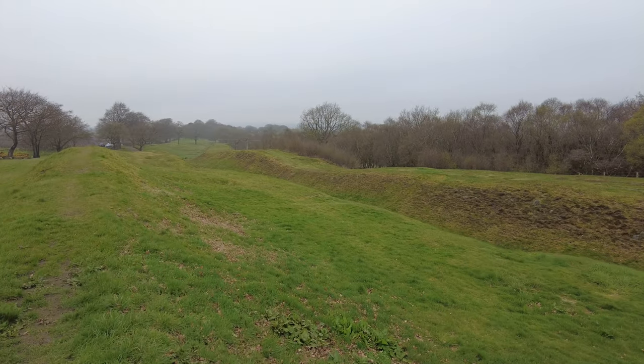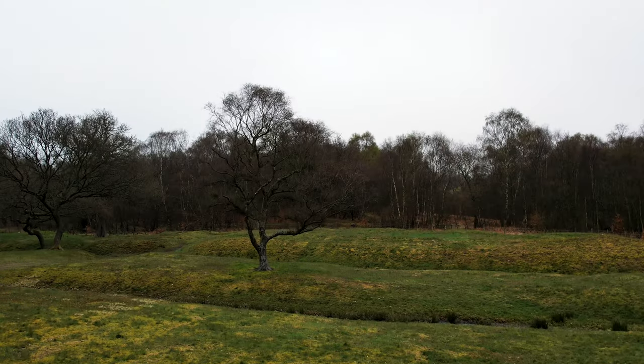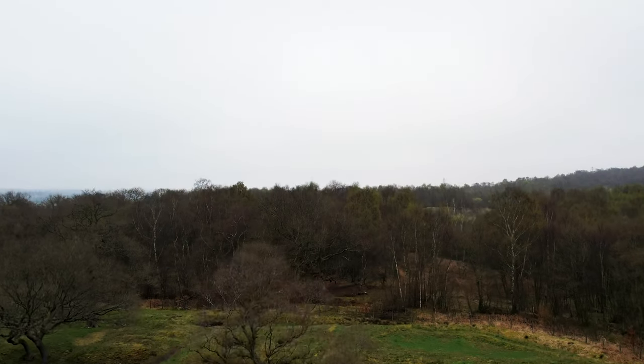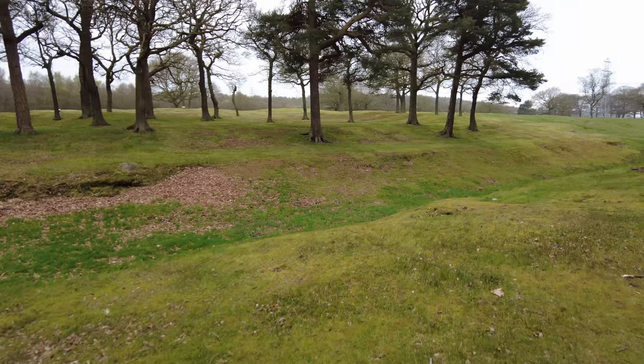Standing right here almost 2,000 years ago in 142 A.D., I would be the northernmost Roman in the Empire. I probably wouldn't even be Roman by birth, but an auxiliary, maybe from what is now modern-day Germany or France, or even Syria — very far from home. Looking out across this exact ditch at the frontier: Caledonia, home of tribes of Celtic Britons, now cut off from the rest of the island of Britain by a three-meter-tall turf wall.